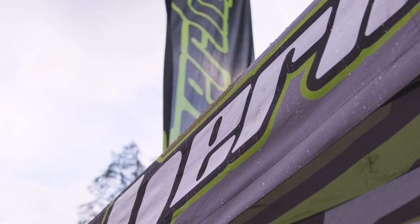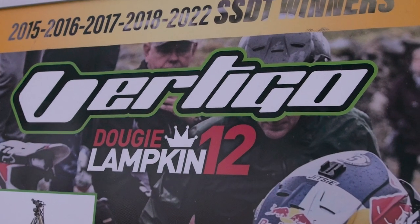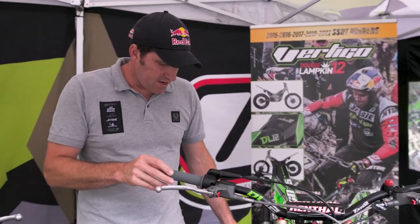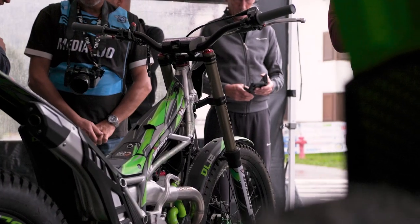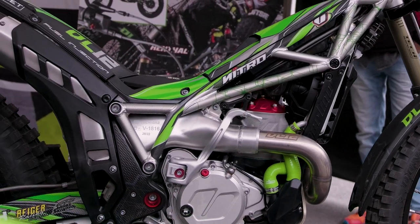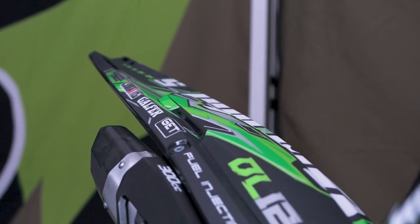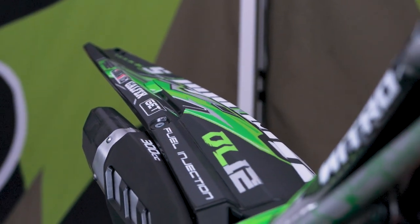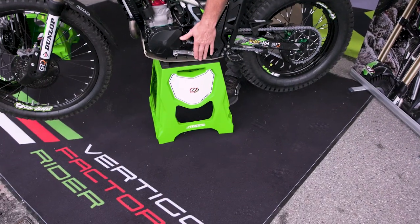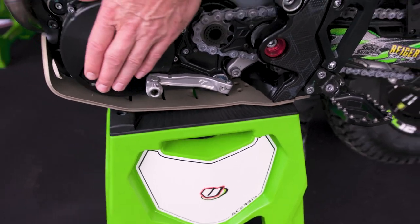I won the Scottish Six Days back in May, so this is a bike that is basically the same as I rode in the event. The changes from standard include a new mechanized clutch on the side, which is a new addition. The Ryder has a three-way Ryder system, the top of the range, and we have a new skid plate which is six millimeters — much thicker, more protection, ideal for the Scottish.